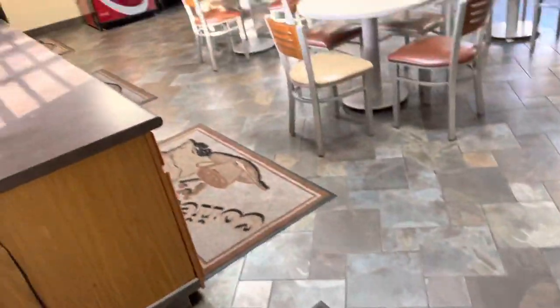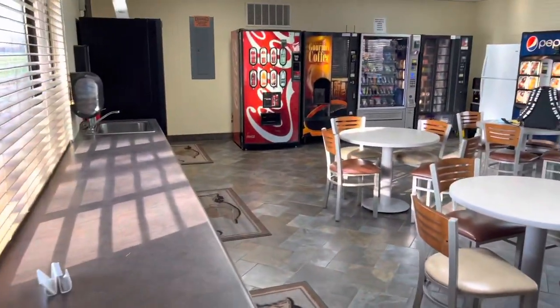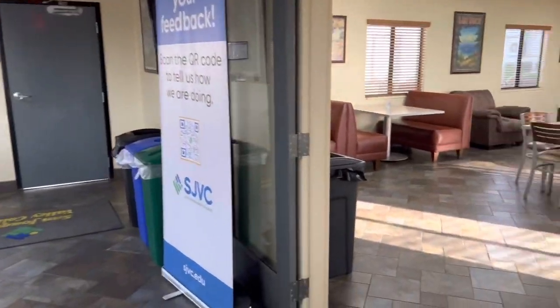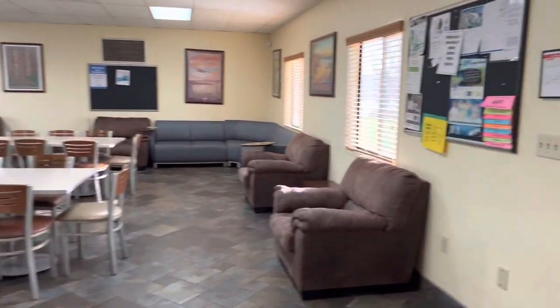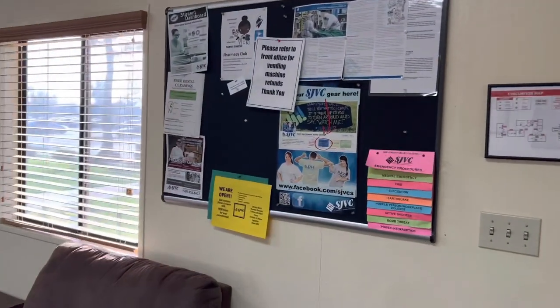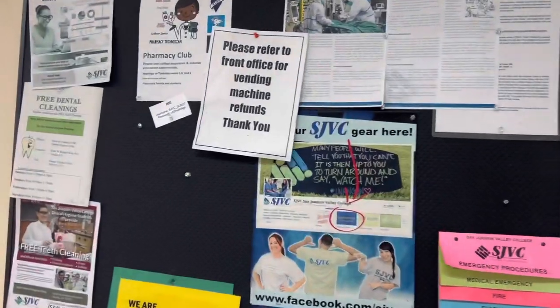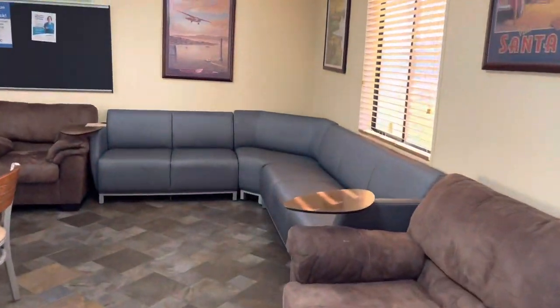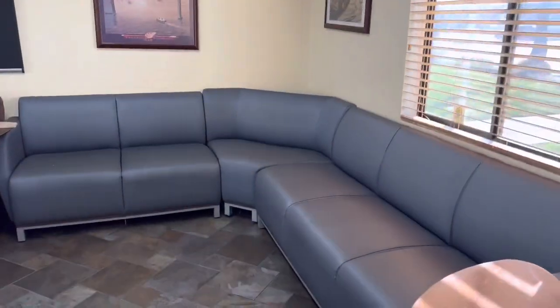This is the student lounge — I always call it a staff lounge because when I work they have a staff lounge and this reminds me of it. They have a little bulletin board, some sofas, and a little sectional, which is really cool.